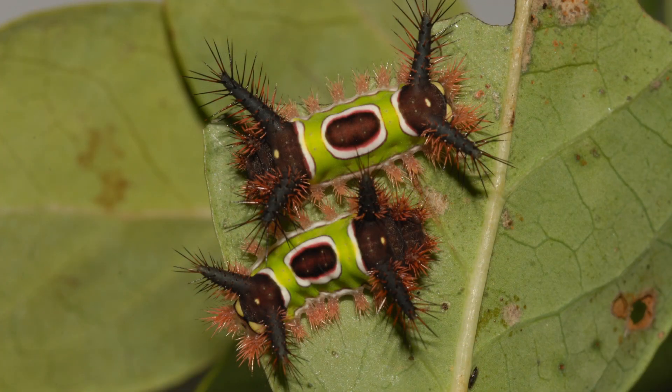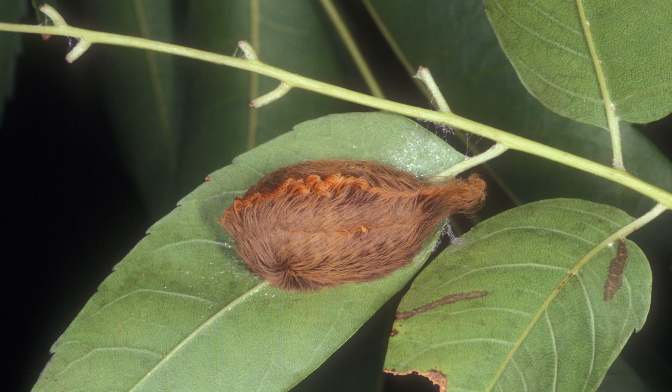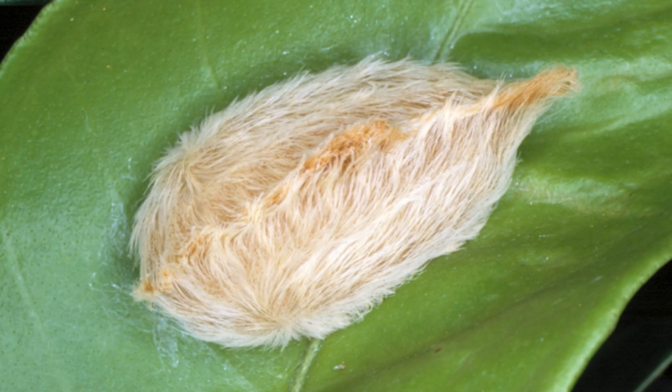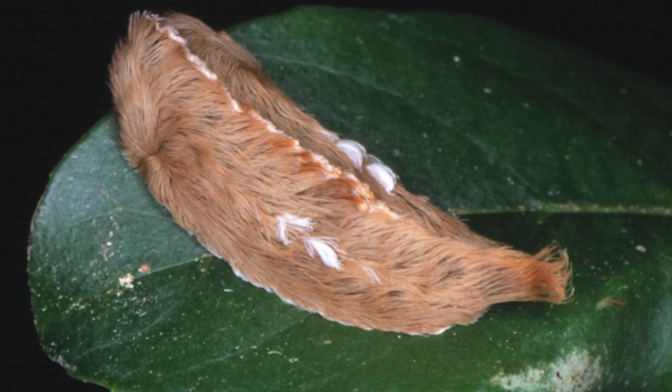Tussock moth hairs do cause mild skin irritation to some people. We have a few species of stinging caterpillars with urticating hairs that can cause health concerns. Some of the most common are the saddleback caterpillar — named because it has what looks like a saddle on its back — and the pus caterpillar, which looks really soft and fuzzy like you'd want to pet it, but has pretty dangerous urticating hairs.